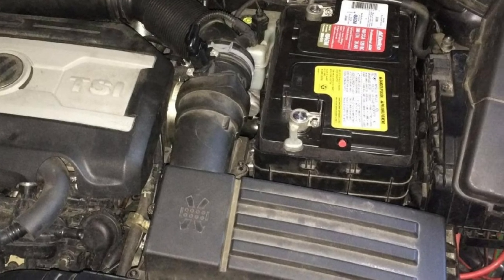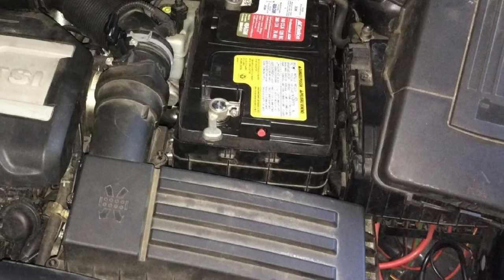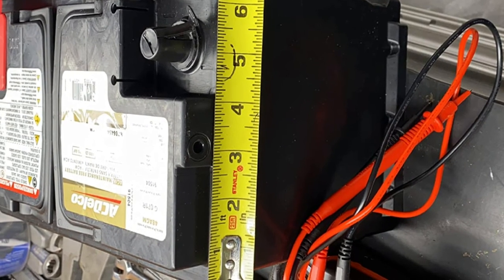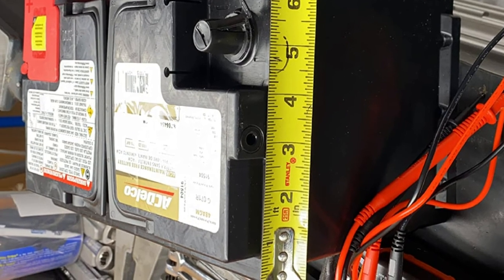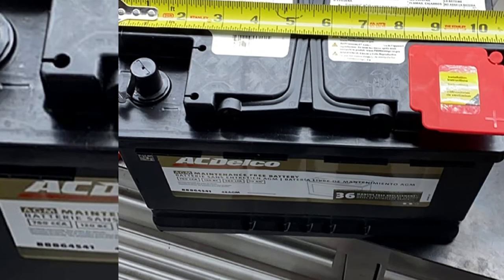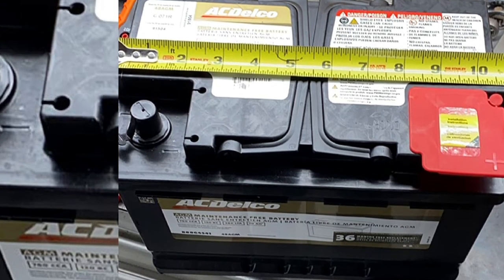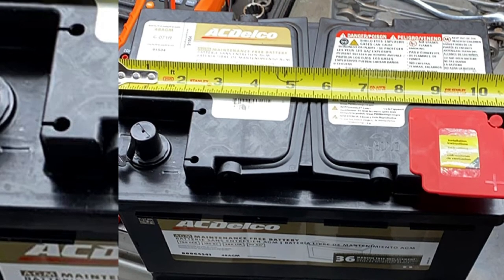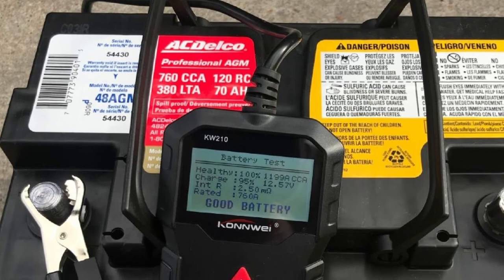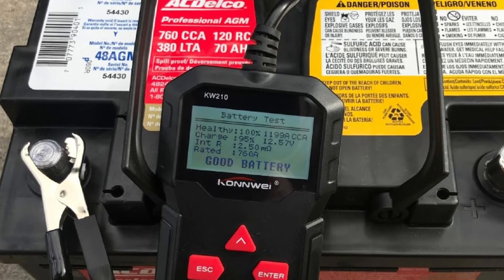In this way, the ACDelco 48 AGM Professional AGM Automotive BCI Group 48 battery is one of the battery types often utilized as a replacement battery nowadays. However, if you need to get a new battery, you should research all available reviews. You can view everything about the battery in the most efficient way. The battery has the maximum density of negative paste, which may assist in enhancing the battery's performance to its full potential.